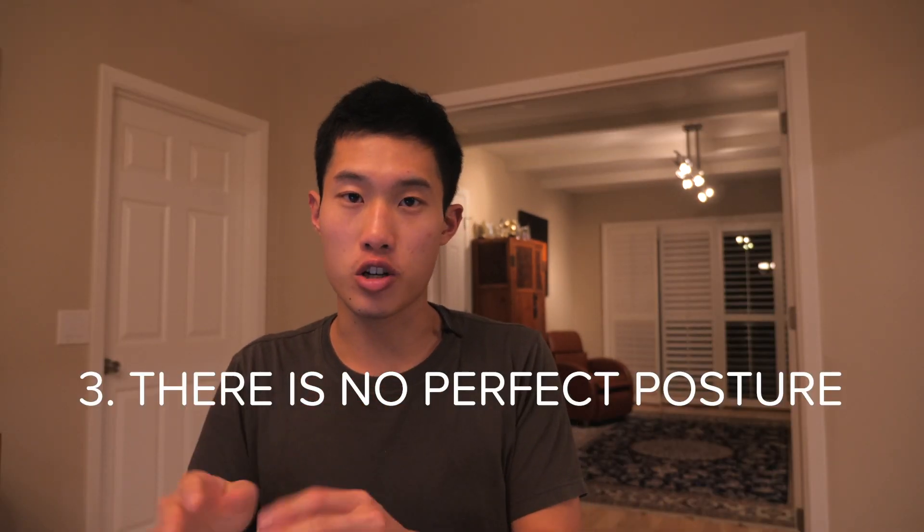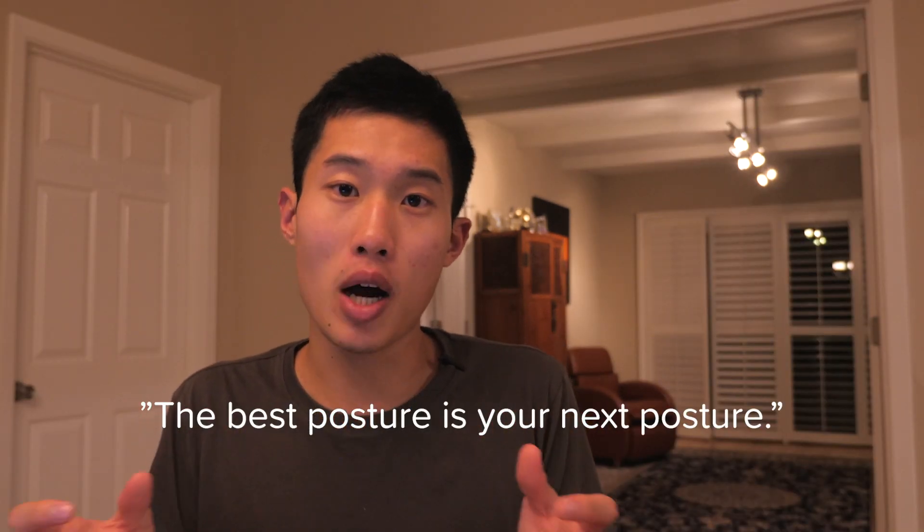Number three: there is no perfect posture. Through a quick search online, you can find all sorts of gimmicks that try to sell you ways to correct your posture. This concept is so big that it's become a cultural thing — we know exactly what poor posture and good posture should look like. But diving deeper into the subject, we actually find that posture is poorly correlated to dysfunctions down the line. Instead, as my mentor would put it, the best posture is your next posture. We should encourage movement variability and an active lifestyle instead of nitpicking on different postural variations.